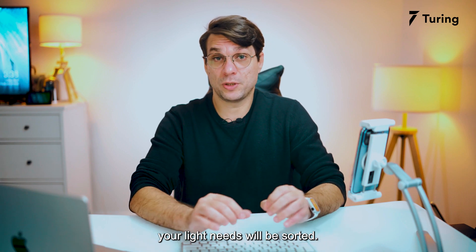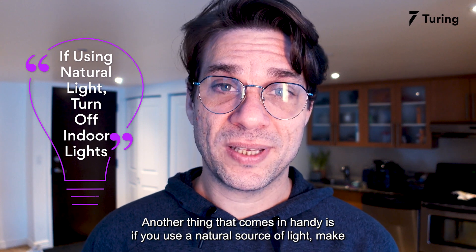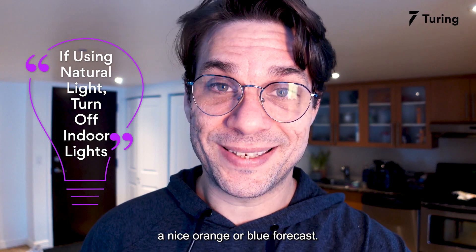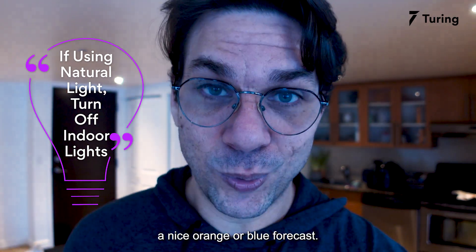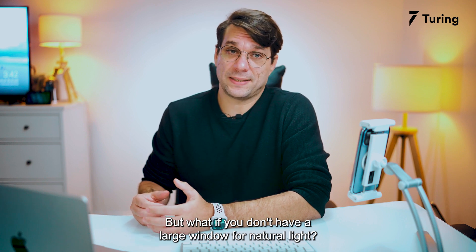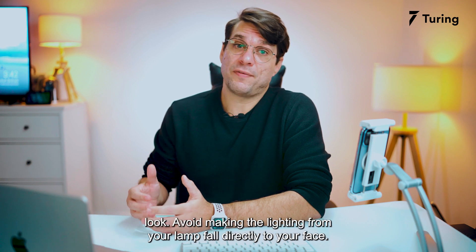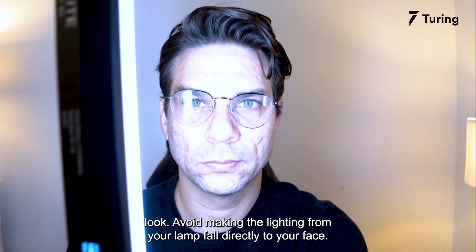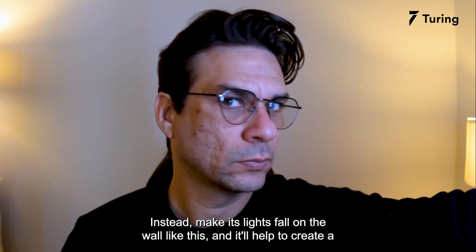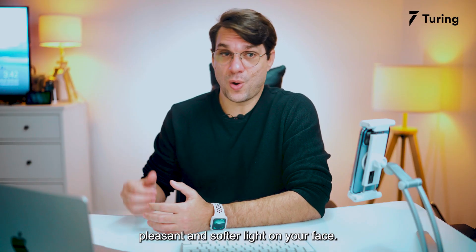Make sure to create your interview setup facing the window and all your lighting needs will be sorted. Another tip that comes in handy: use a natural light source. Make sure to switch off all your indoor lights, as they might give your face a nice orange or blue color cast. But what if you don't have a large window for natural light? In that case, I would recommend using a desk lamp. Avoid making the light from your lamp fall directly on your face — instead, make its light fall on the wall like this, and it will help create a pleasant and soft light on your face.